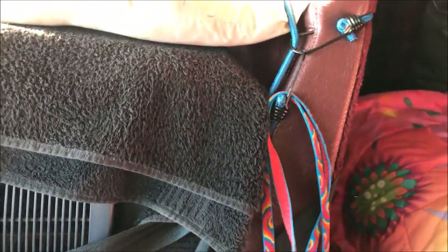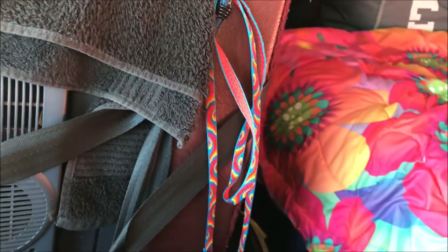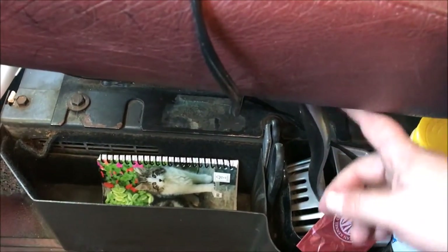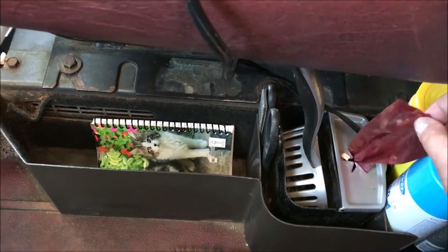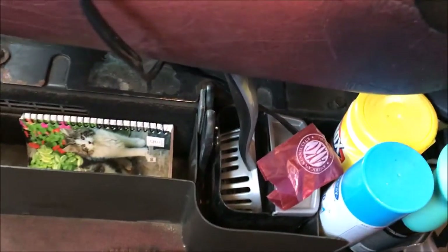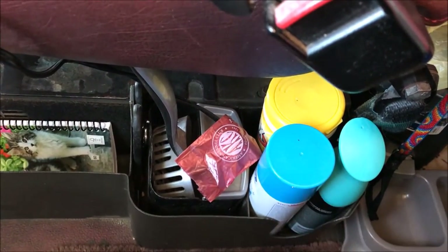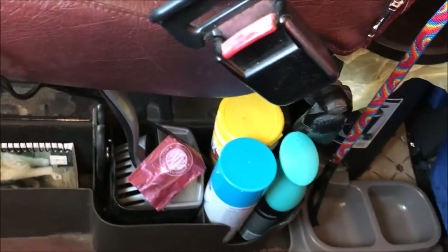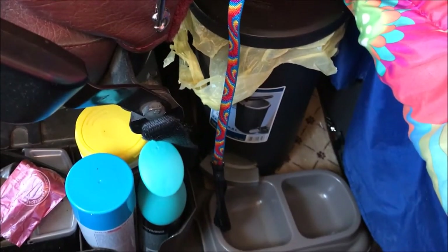I usually hang his leash right here so if I need it, or if I have to put the windows down, I can hook his leash and not worry about him getting out. Down here I have this thing I picked up on vacation in Maine last fall — it has scissors, a nail file, cleaning products, bags, a little scoop, and its own container. It works really well in the truck. That's where he eats.